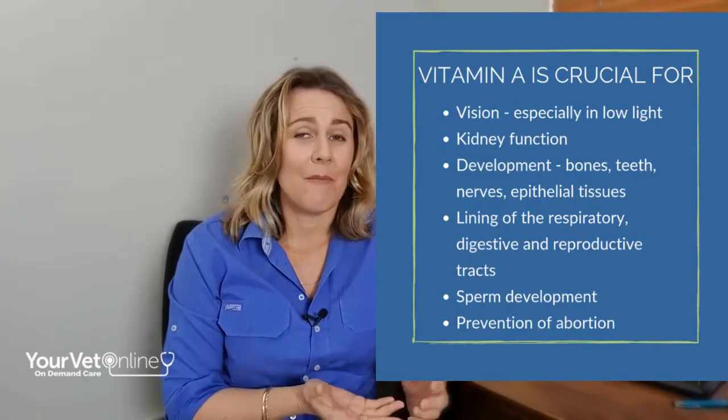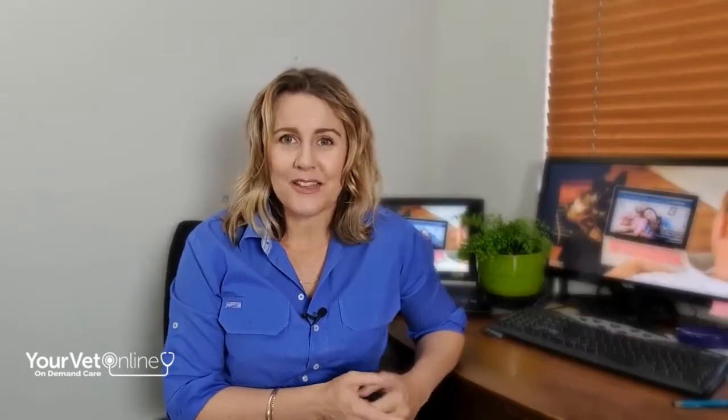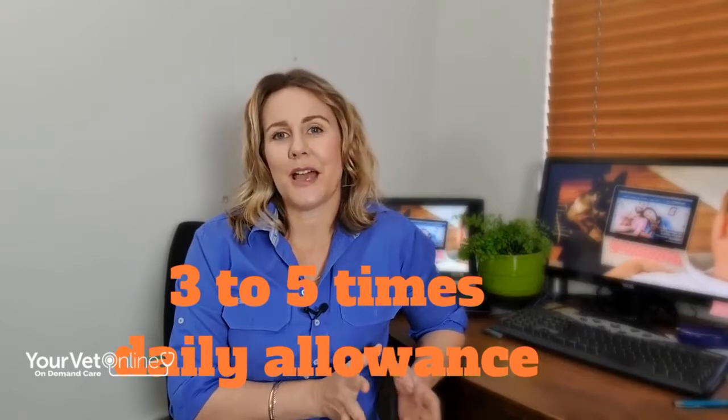Vitamin A is crucial for vision, maintenance of epithelial and mucous membrane structures, bone development, and of course the immune system. Because it's fat soluble, vitamin A can actually be stored in the liver, meaning that if your animal is getting enough vitamin A then storage is possible. They need to be getting at least three to five times more than what they require per day to allow storage to occur, and mature cows can actually store up to about a four month supply.